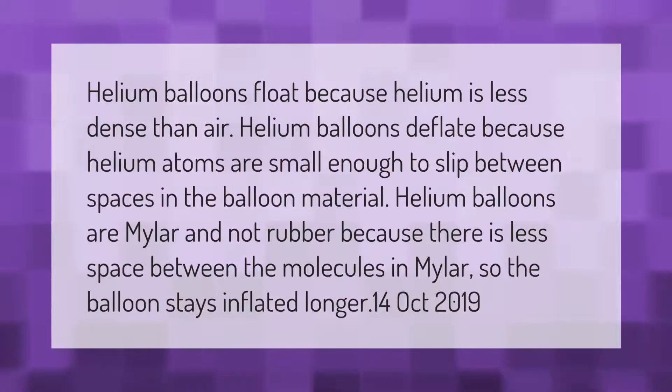Helium balloons float because helium is less dense than air. Helium balloons deflate because helium atoms are small enough to slip between spaces in the balloon material. Helium balloons are made of mylar and not rubber because there is less space between the molecules in mylar, so the balloon stays inflated longer.